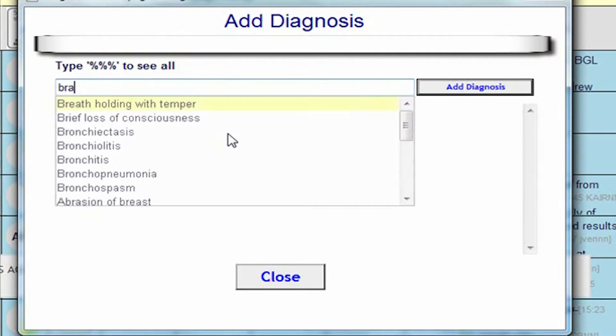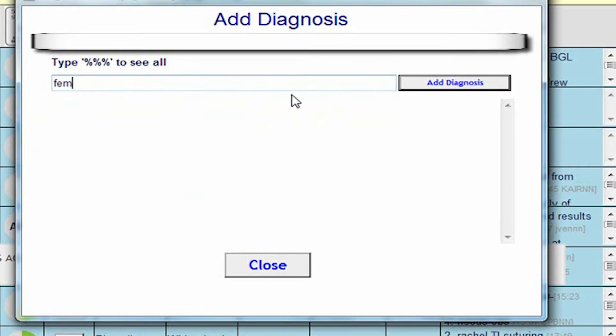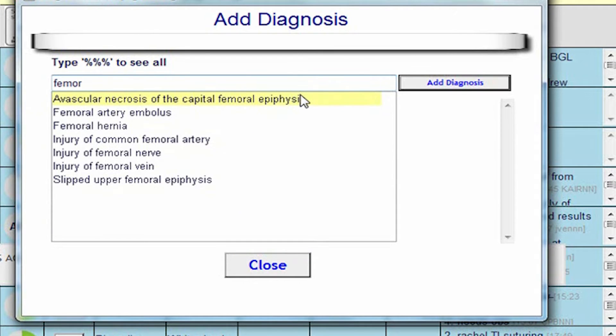What we've done to enable clinicians to maximise the ability to find diagnoses that they're after is to put some smart technology into part of our information system that allows clinicians to search for the term that they are looking for very precisely. And to do this really takes a minimal keystroke.